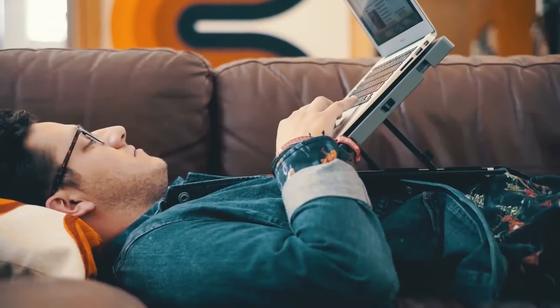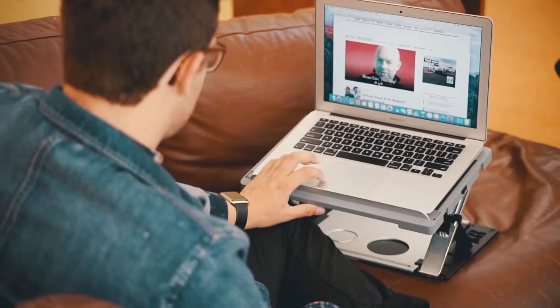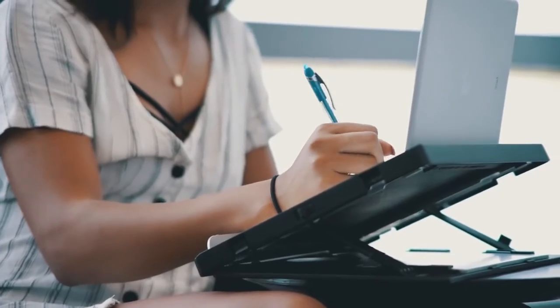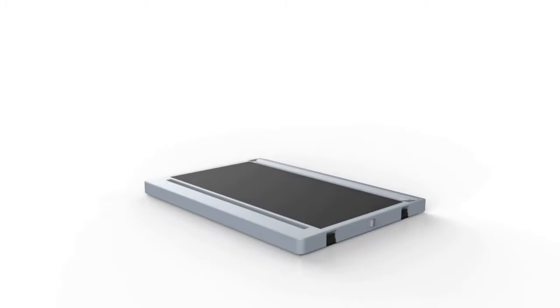Take A-Stand for comfort. With dozens of custom configurations, A-Stand revolutionizes hands-free viewing of tablets, laptops, even books and magazines. Take A-Stand for style.